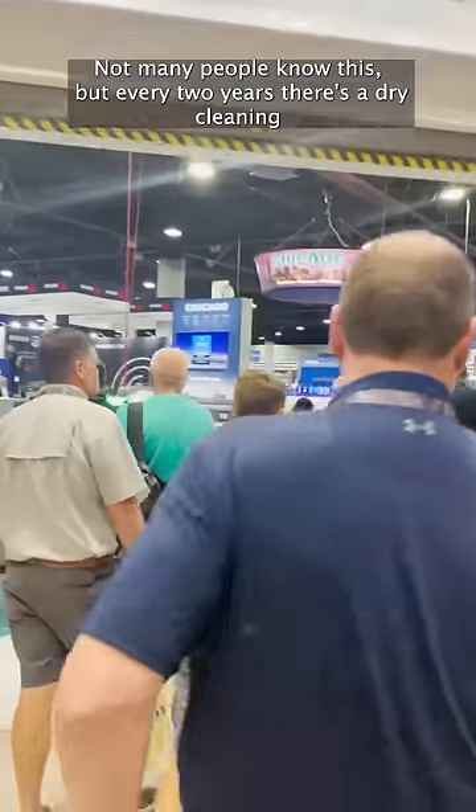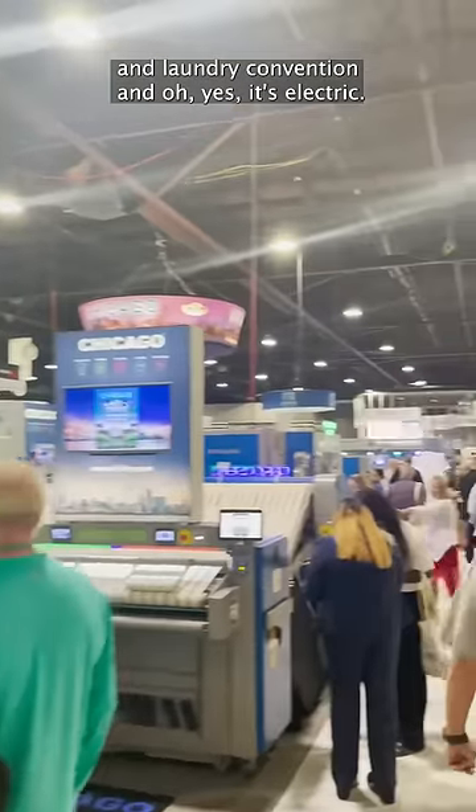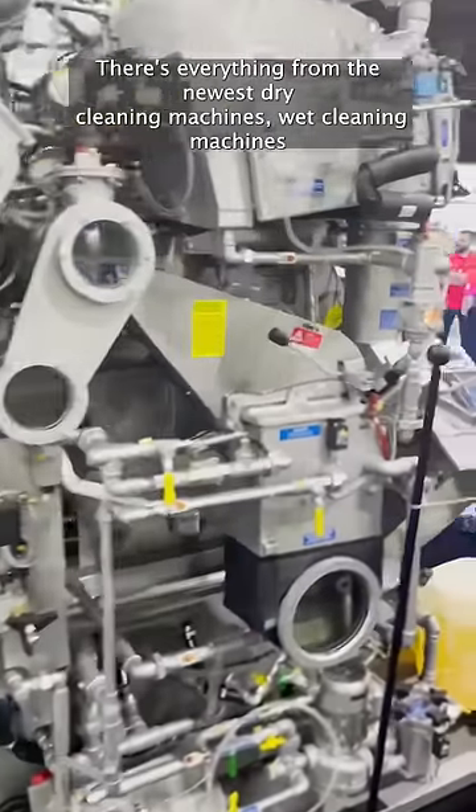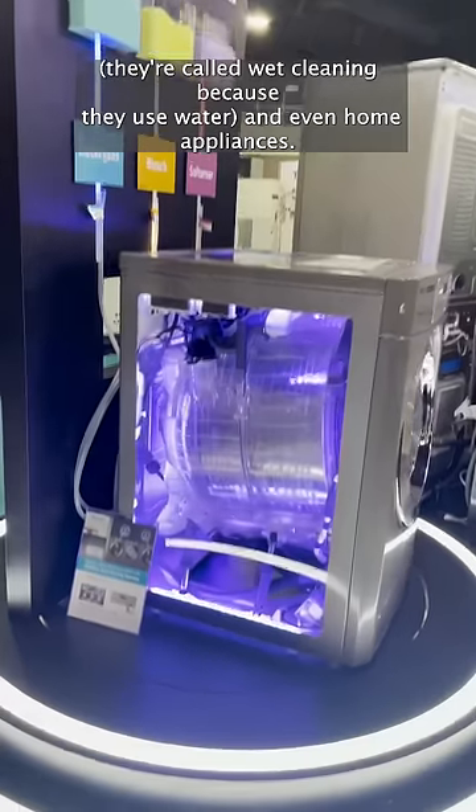Not many people know this, but every two years there's a dry cleaning and laundry convention, and oh yes, it's electric. There's everything from the newest dry cleaning machines and wet cleaning machines — called wet cleaning because they use water — and even home appliances.